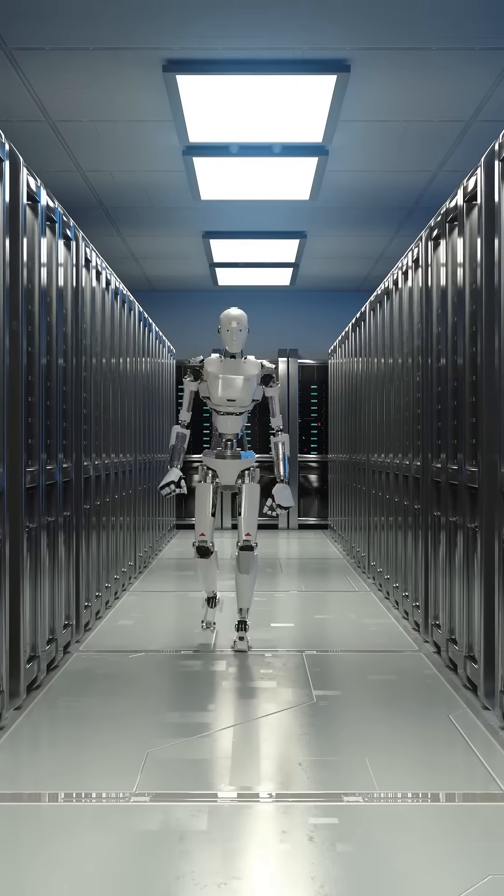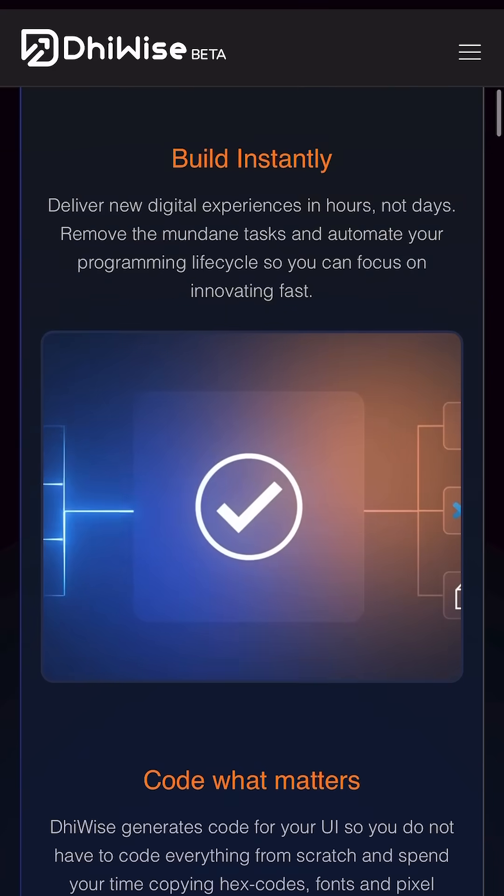AI is already here. There is no point in getting scared from it — we actually use it to our advantage. We get our Figma design and put it into device. It either gives us the Flutter code or the React code. It really produces high quality code, and device is absolutely free.